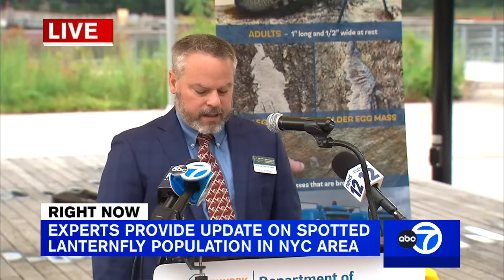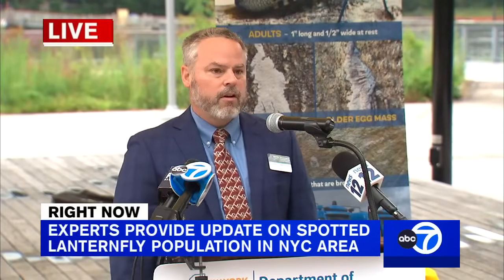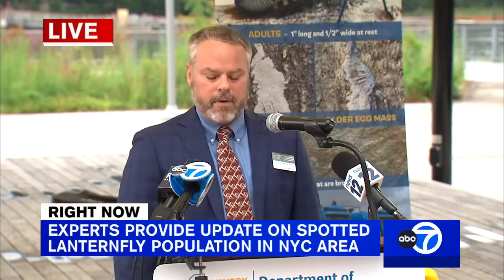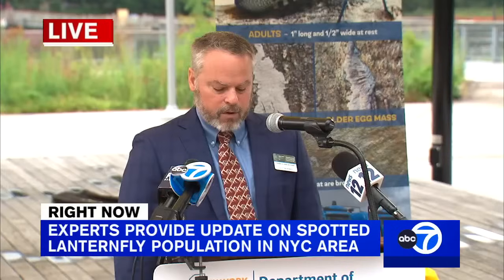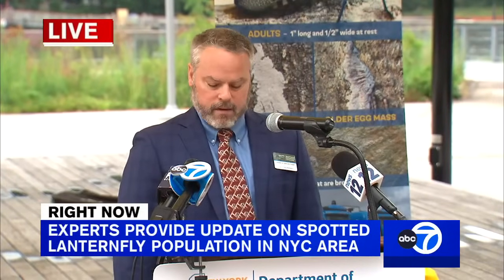I would also like to reiterate that although we've seen a significant uptick in spotted lanternfly throughout New York City and surrounding areas, spotted lanternfly has not been shown to significantly impact the health of our trees. And as Chris indicated earlier, SLF poses minimal risk to humans, and to the health of our pets and wildlife.